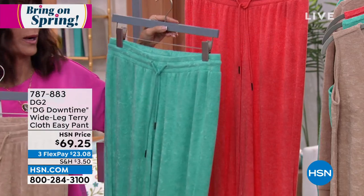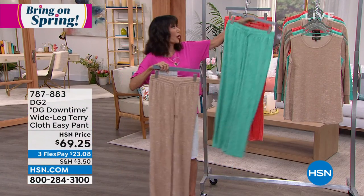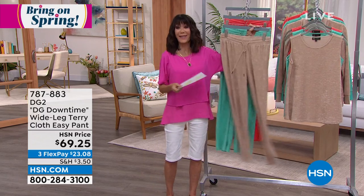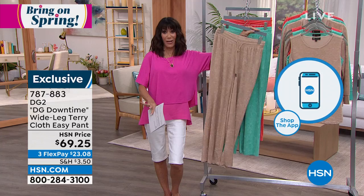We also have the matching tank and jacket to go along with each color. I love, Sam, that all of the girls are really embracing this Downtime collection.